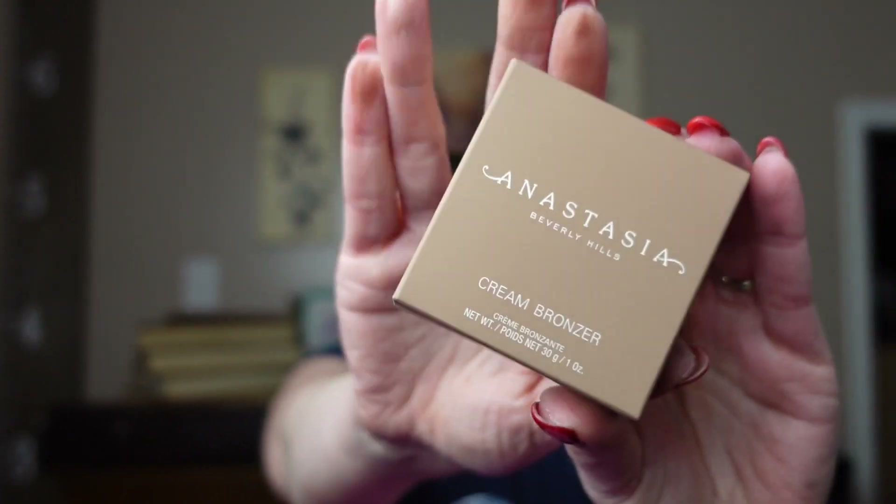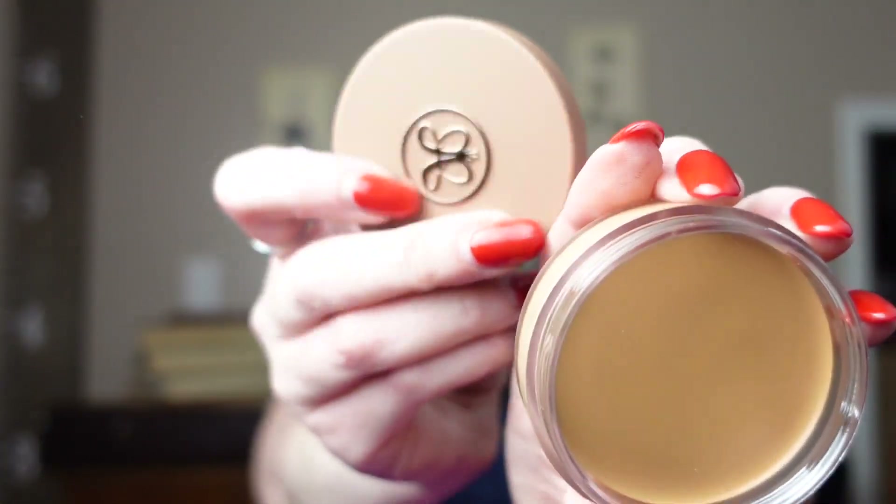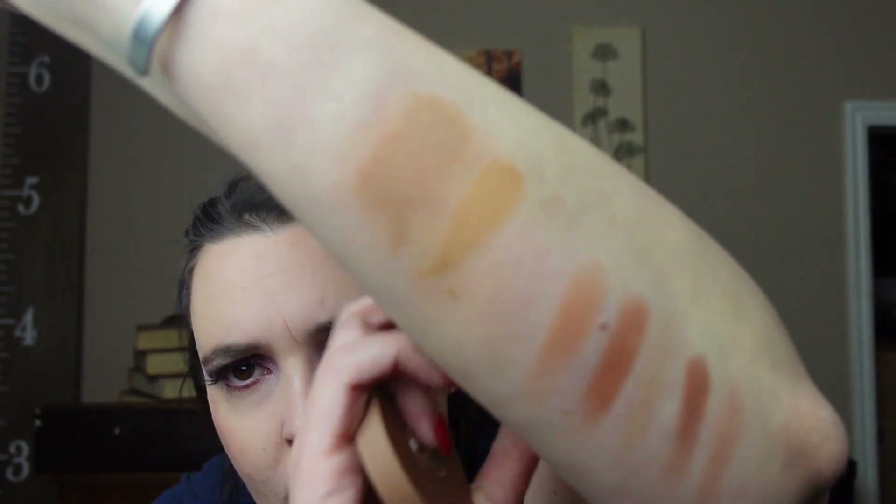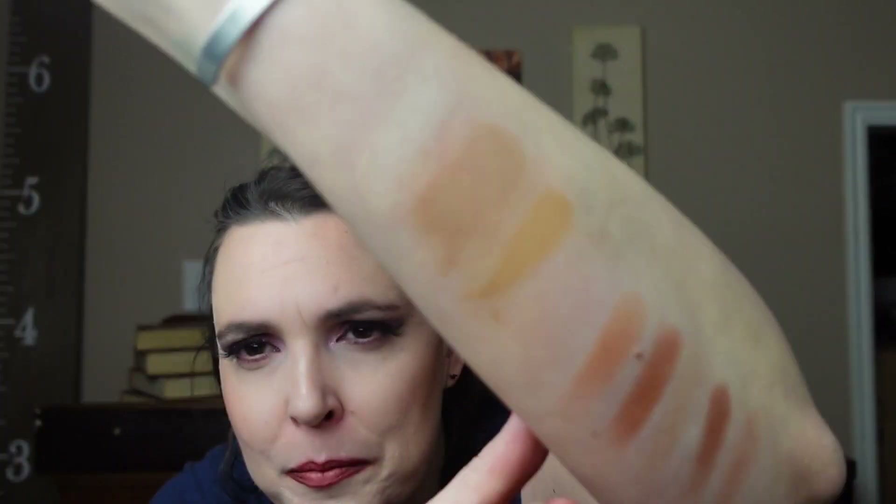And that is that whole box. We are on to what I assume is December — and the paper confirms it, says December. Our first item is Anastasia Beverly Hills cream bronzer in the shade Sunkissed. There it is. This one definitely has a more yellow undertone. I think this is more my shade than the other one — this has too much yellow in it.